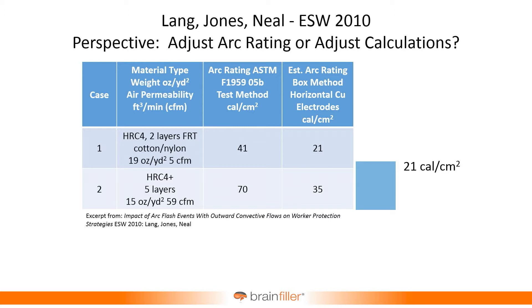In case number two, they had layered PPE that tested out at 70 calories per square centimeter. Again, they aimed the electrodes horizontally at it to see what happens. The corresponding PPE was really only capable of handling 35 calories per square centimeter. So they were looking at it as: we have a PPE rating, but if we hit it with a horizontal configuration, the PPE can't handle as much.